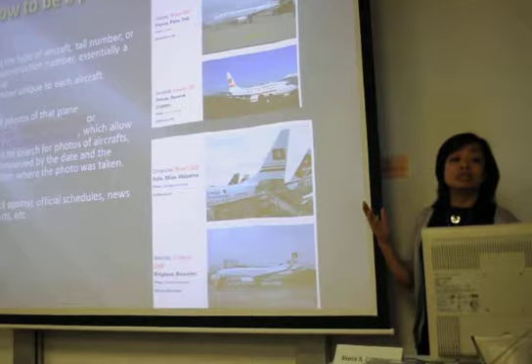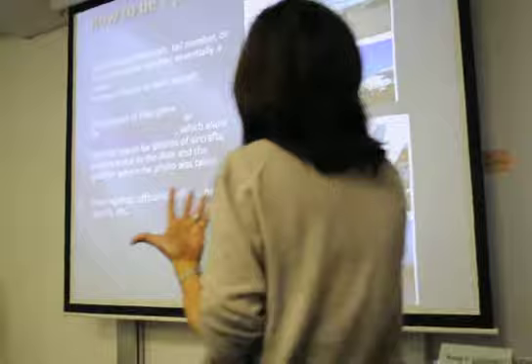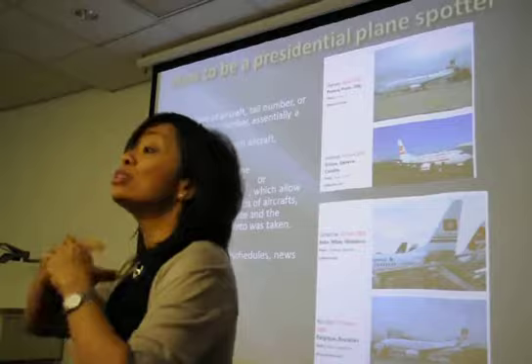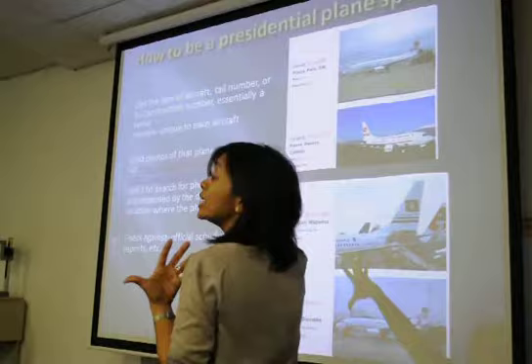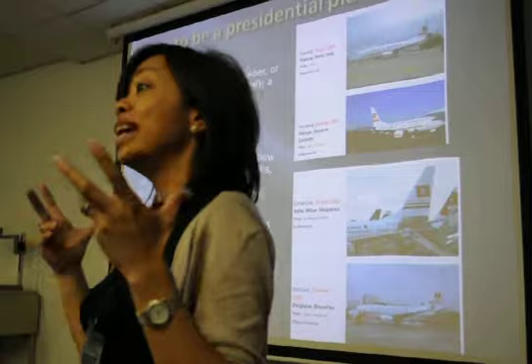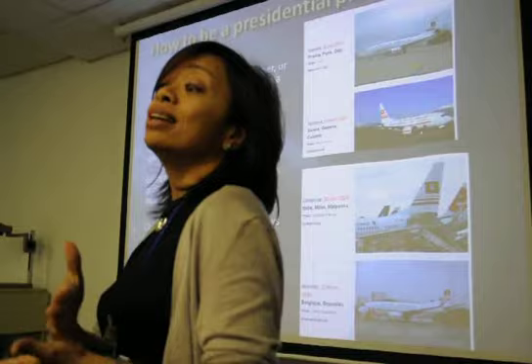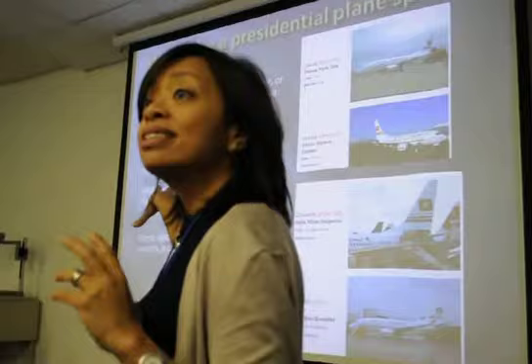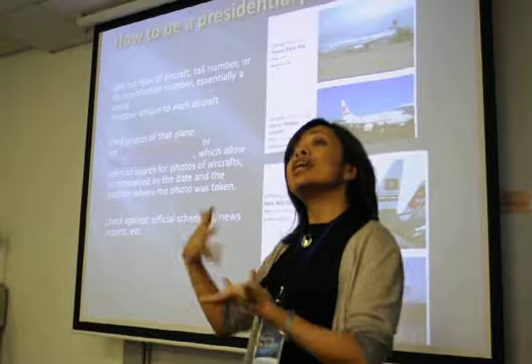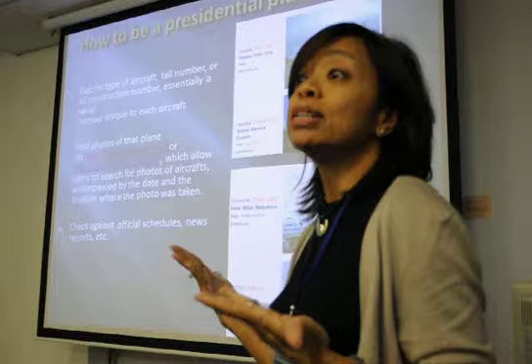This is how to be a presidential plane spotter. You need to get the aircraft tail number and construction number — for a presidential plane that's easy, because you get a photograph and the tail number is right there. Then you find photos of that plane posted by amateur plane-spotting websites. There are people whose hobby is taking pictures of planes landing at airports, called plane spotters. They post pictures including the date, airport, and time, on searchable websites where you can search by aircraft type or tail number. You then check it against official schedules to find any improper use.